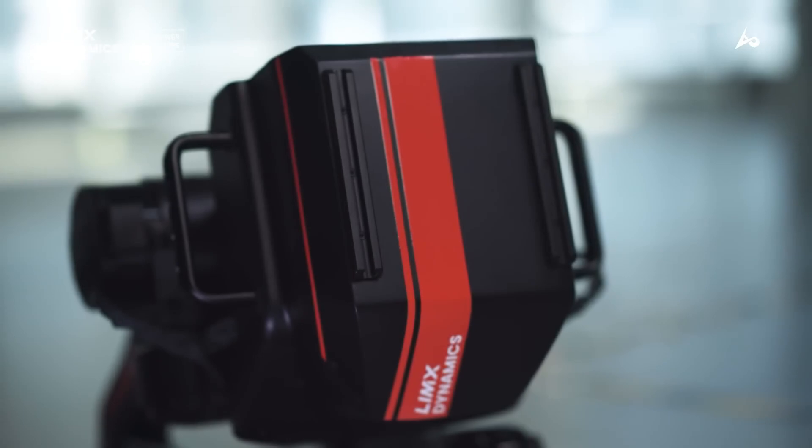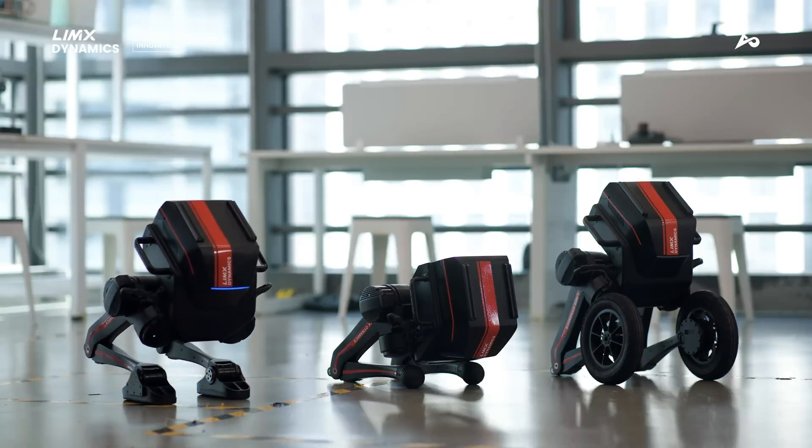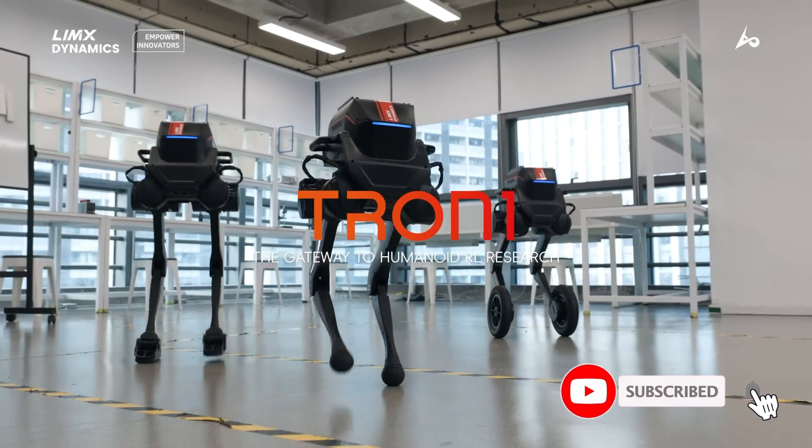Its intelligent gait control software adjusts locomotion patterns to suit different surfaces, ensuring maximum mobility and efficiency across unpredictable terrain.